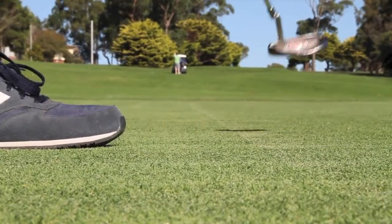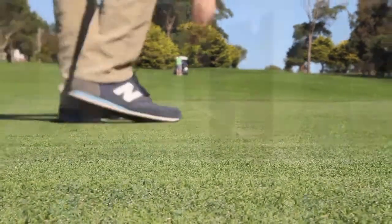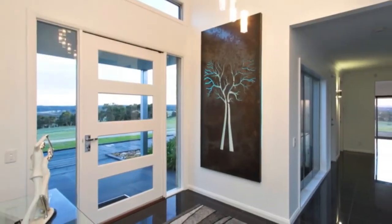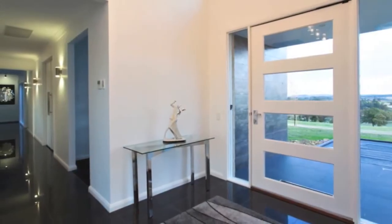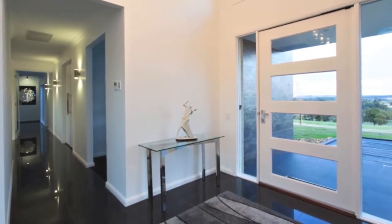Four minutes drive to the Buninyong Township and golf course, 15 minutes from Ballarat. This inspirational home boasts stunning views from each room and the immediate perception of high-end luxury finishes to every appointment in every room.